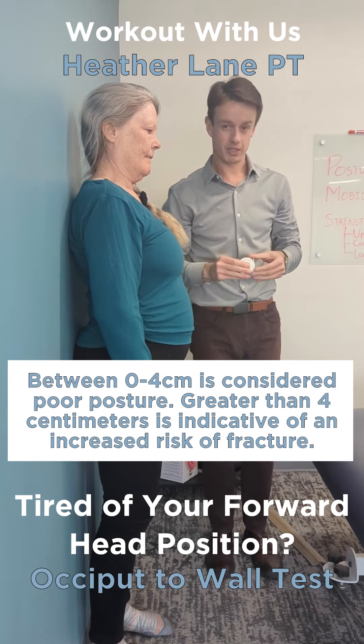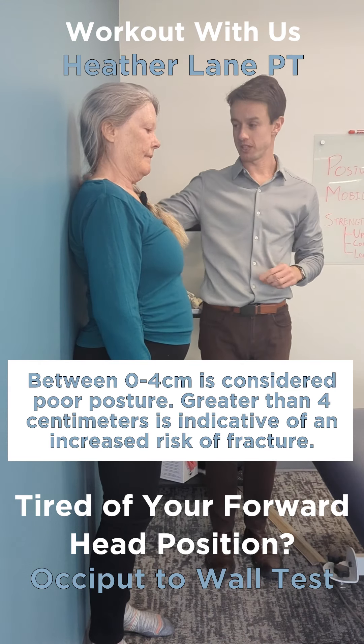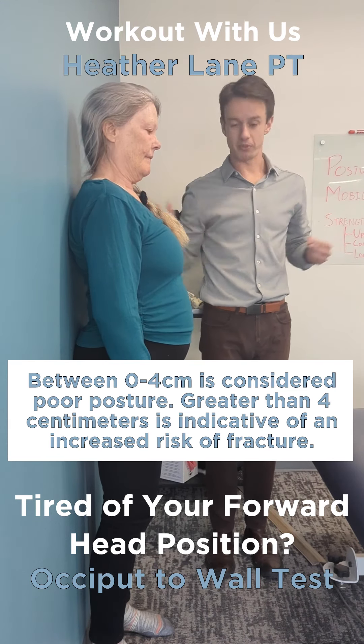So we'll see that's four centimeters, and that's within the normal range for the occiput to wall test, which gives us some information about tightness in the top of your thoracic spine.